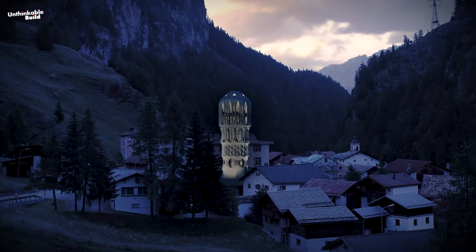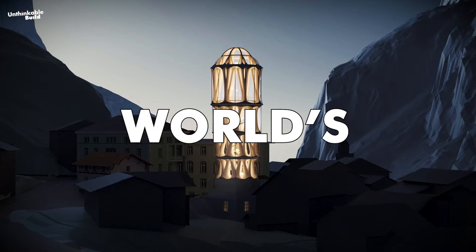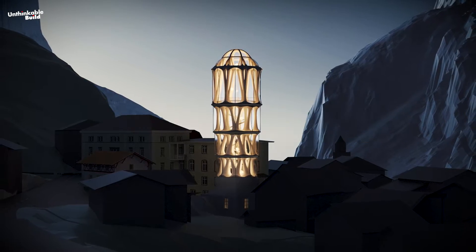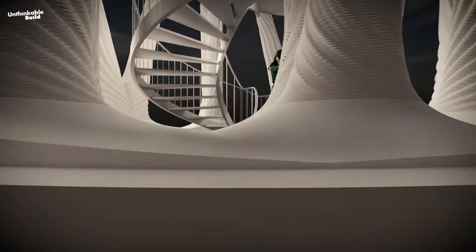However, Moulins has recently garnered attention for its endeavor to breathe new life into its community. Notably, the construction of Tor Alva, the world's tallest 3D-printed structure, has captured international interest. This ambitious project aims to revitalize the village and foster sustainable tourism.